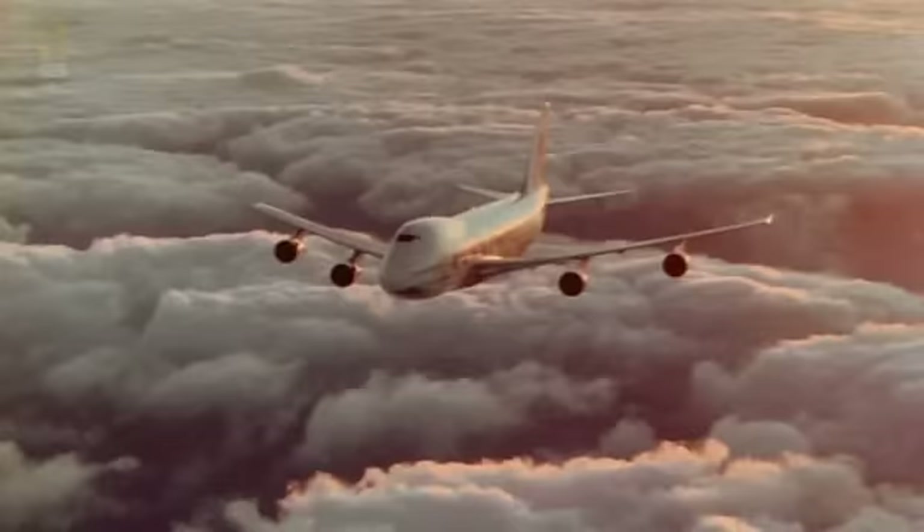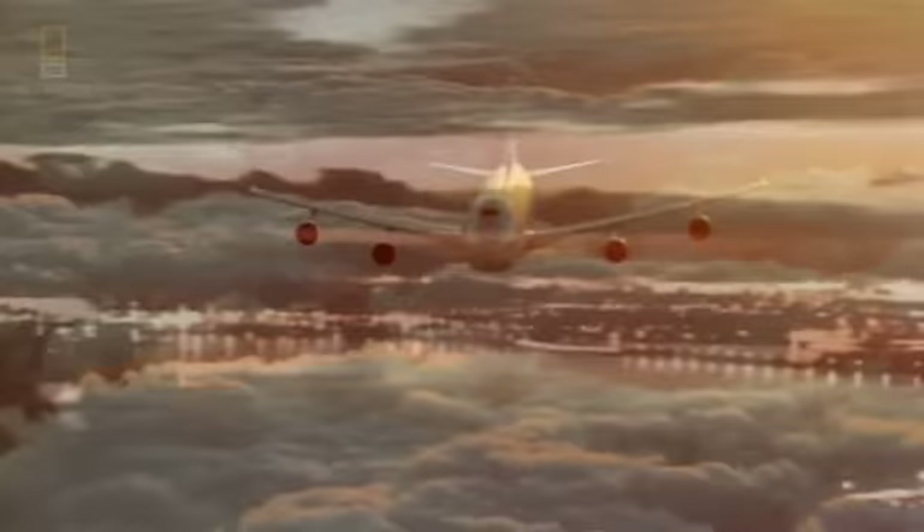Then, out of nowhere, there's a sudden glimmer of hope. Passengers on the right side start pointing to the windows. Looking out, you could see lights — the lights of Honolulu, the lights of Hawaii. There was land. After 20 nerve-wracking minutes, United Flight 811 touches down in Honolulu.